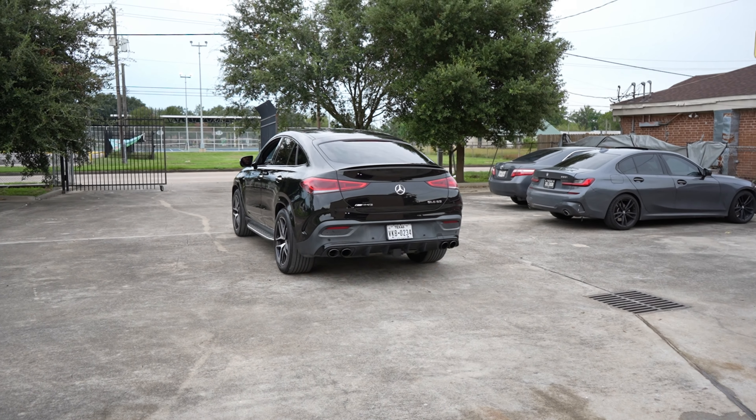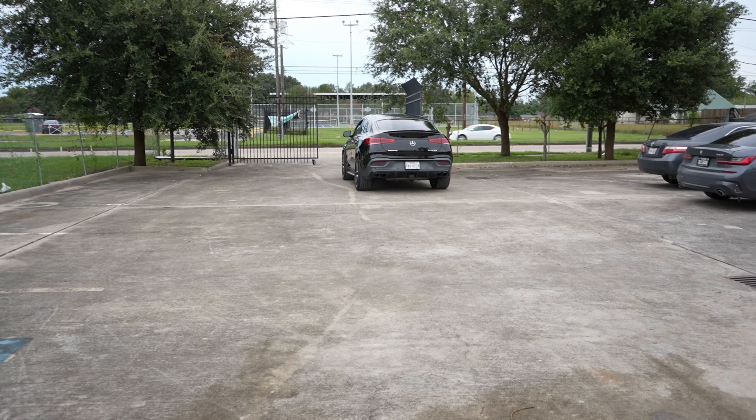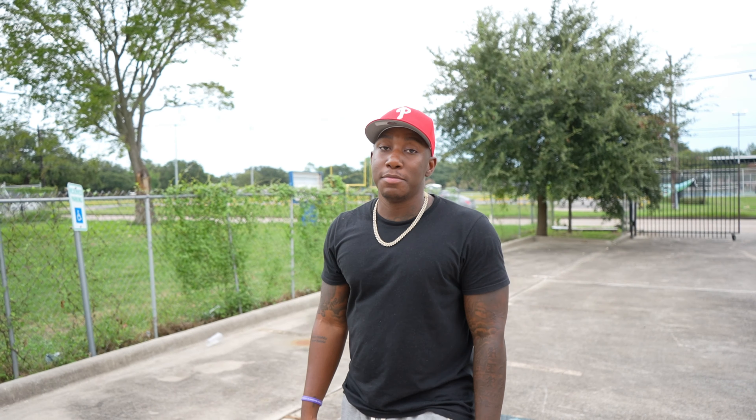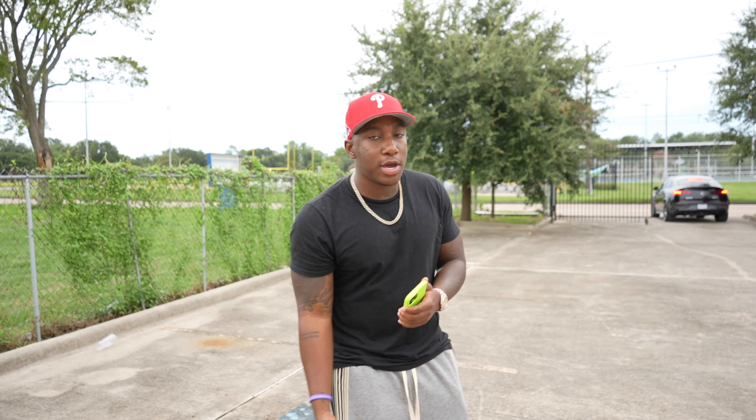As y'all can see, the GLE is pulling out. Things are really coming together. Today we only pushed out two cars straight from the warehouse, but we did some pickups as well. Make sure y'all like and subscribe.